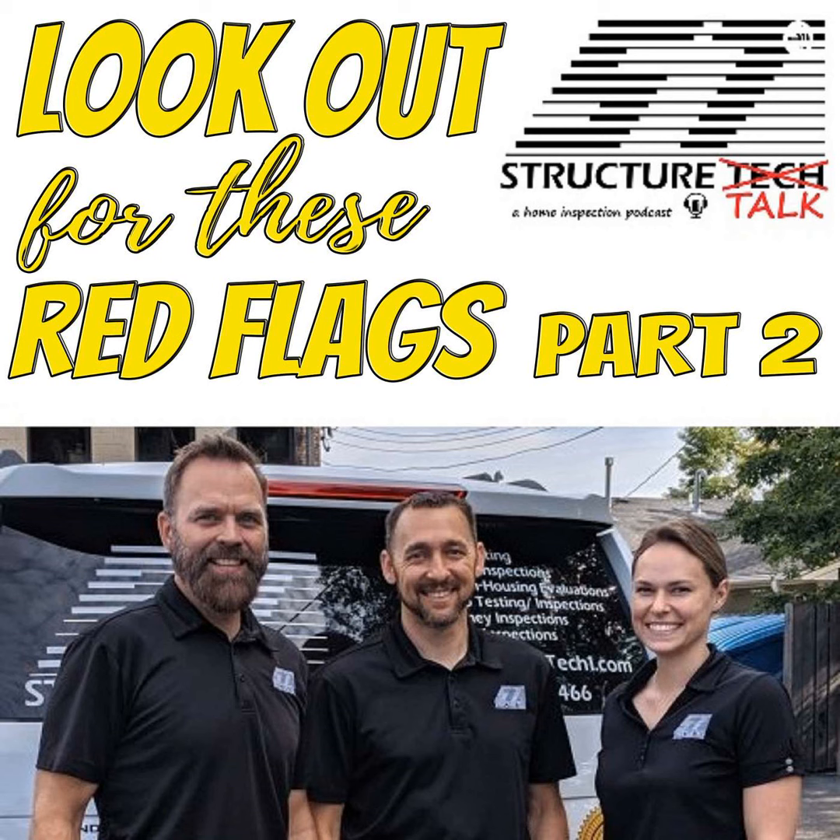We do not have Bill here today — he had something going on, he could not make it. And this is a retake. We tried recording this and it was just not going well. So we were doing a retake, and then it wasn't working. We said, Bill, we're going to have to leave you out of this one. We miss you tons.